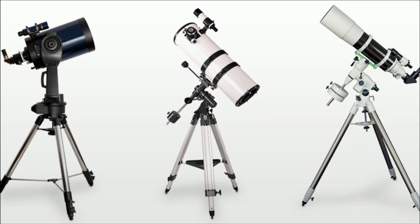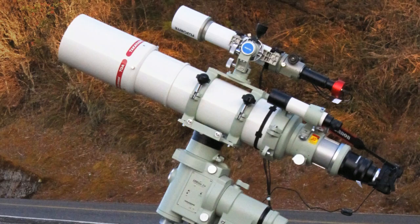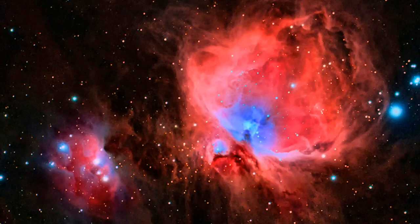To help you out, we've compiled a list of the best telescopes for viewing stars, galaxies, and nebulae in deep space. We've also included some tips on choosing the best telescope for astrophotography and using it to capture stunning images of the night sky.